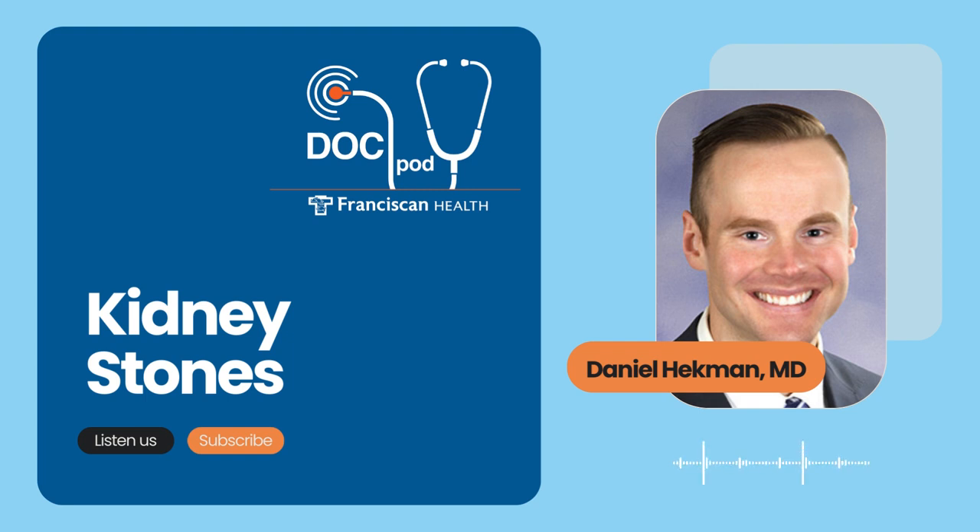Dr. Heckman, thanks so much for joining me today. We're framing this as kidney stones — how do we know if we have them? Let's start here: what is a kidney stone? Sure, thank you for having me, Scott. A kidney stone is essentially just usually a combination of calcium and some other element. Typically, it is calcium phosphate or calcium oxalate.